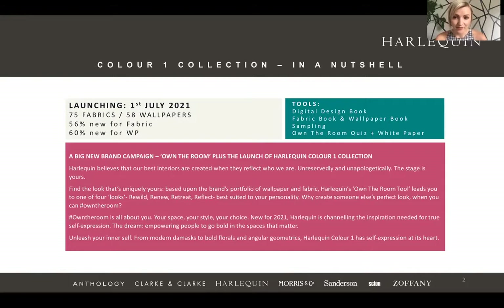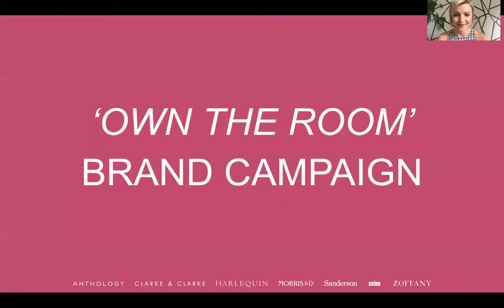We've got a digital design book, which we've been developing for a lot of our brands already. We've also got an Own the Room quiz, which we'll go into a little bit more detail on later, and a white paper which we'll also discuss in more detail. This is across fabrics and wallpapers. So I'll pass you over to Charlotte.